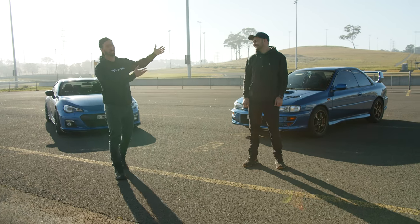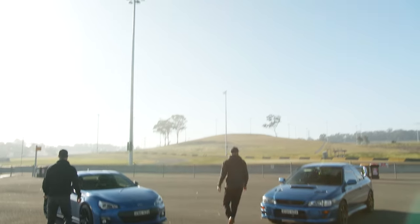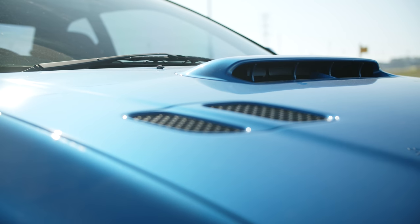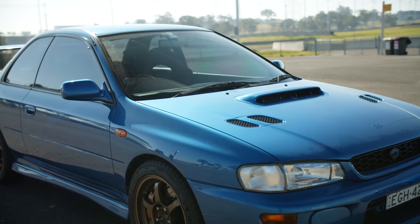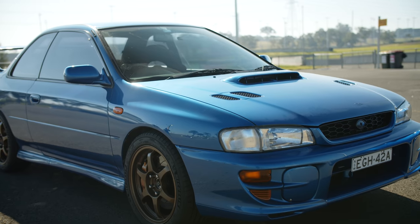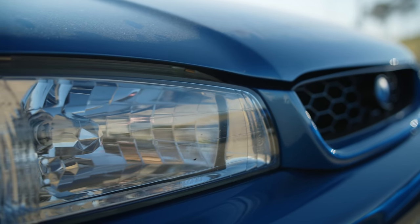Expensive Subaru, cheap Subaru — let's head into battle. Subaru Impreza WRX STIs need no introduction. They are one of the most popular performance cars ever made. Subaru created this one with two fewer doors and sold a limited number in Australia, making them rare and now worth heaps more money, even though they're basically the same as any other STI of the era.